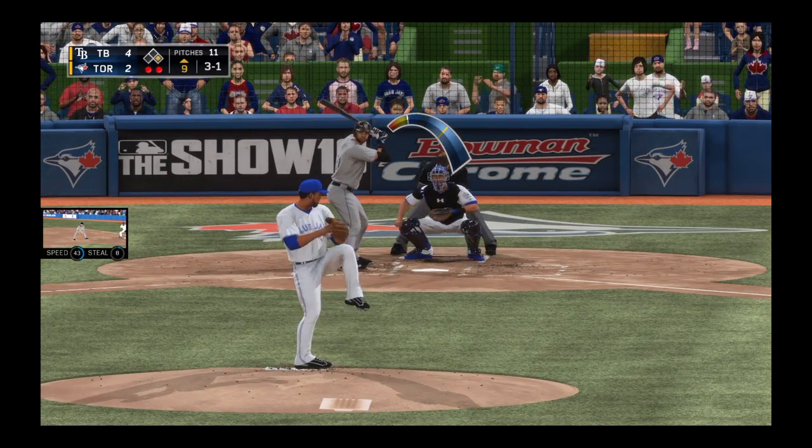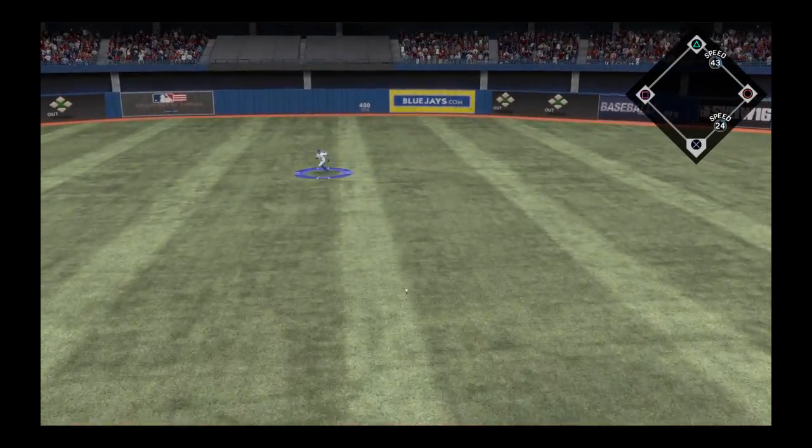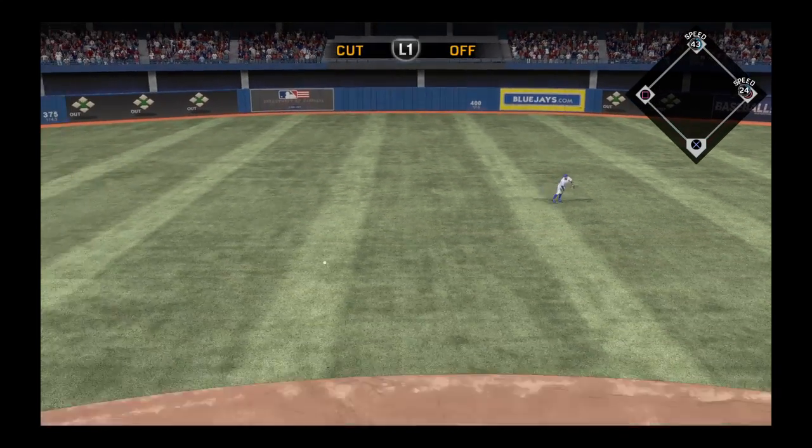Not often you'll see a 3-0 slider, but when you need a strike any pitch will do. Hit hard back up the middle — a dive but he can't get a glove on it, it's through for a base hit.